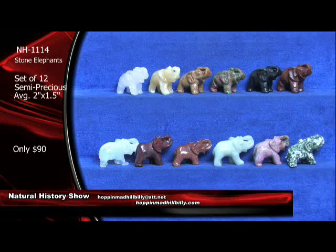Very nice carvings here at only $90. And that's not just for one — that's for a set of 12 of these. And I'll tell you what, they are absolutely killer.